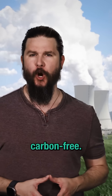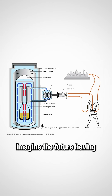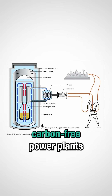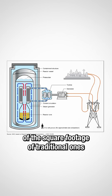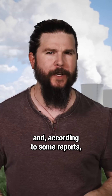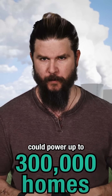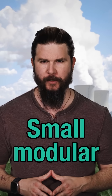The future of energy is carbon-free. So instead of just giant power plants, imagine the future having fully contained, modularized, carbon-free power plants that take up just a tenth of the square footage of traditional ones and, according to some reports, could power up to 300,000 homes. This is the promise of so-called small modular reactors.